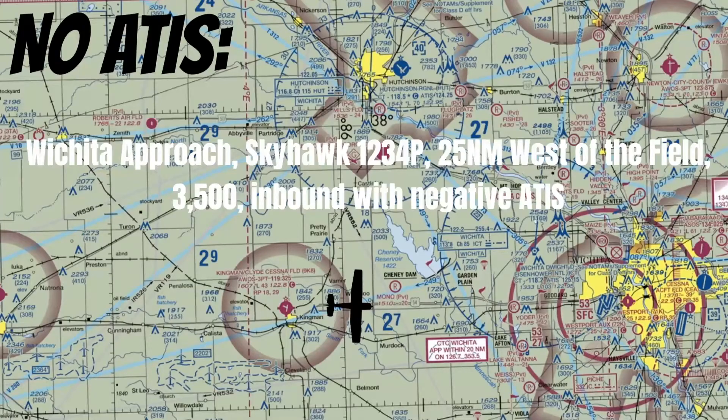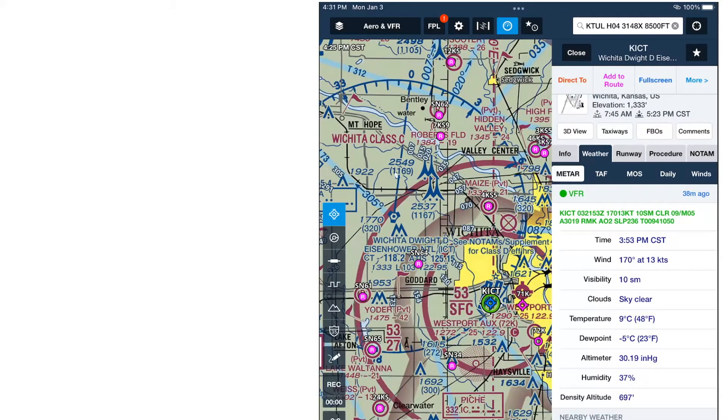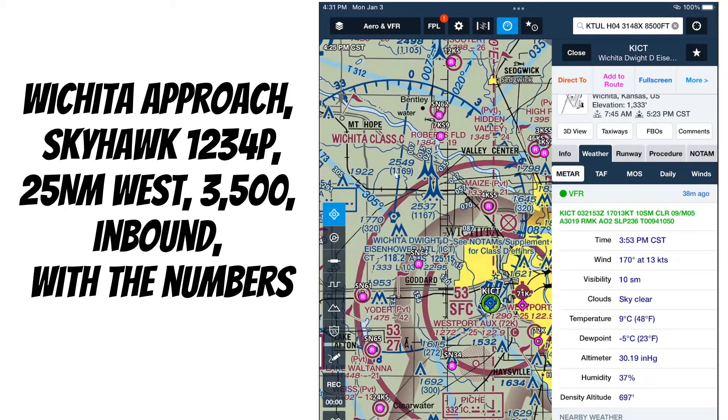The weather information he gives you should be in the same format as the ATIS broadcast. You're probably thinking you'll just get the weather yourself by looking it up on ForeFlight. And while that's an excellent idea and ForeFlight's an awesome tool, the weather you see there doesn't always match perfectly with the ATIS observation. So anytime the ATIS is available, that's what you should use. But if it's not, and you have ForeFlight, the radio call you could make is: 'Wichita Approach, Skyhawk 1234 Papa, 25 nautical miles west, 3,500, inbound with the numbers.' When you use the phrase 'with the numbers,' that tells ATC you have the weather but don't specifically have the ATIS. You should never use this phrase to indicate you have the ATIS — only when you have partial weather from ForeFlight or another source. By telling him this, he doesn't have to give us the entire weather observation, just what he feels is important.